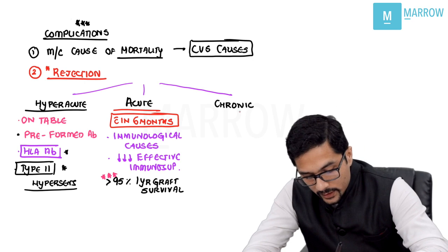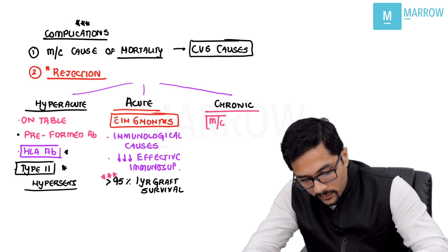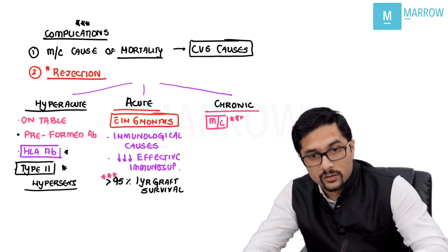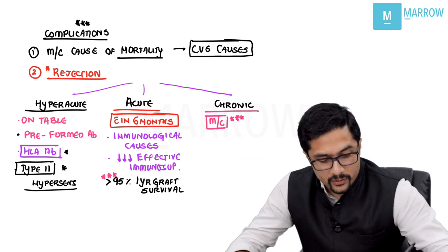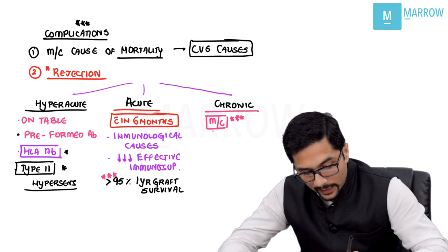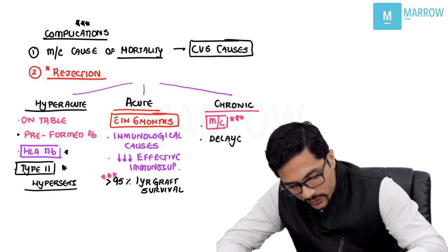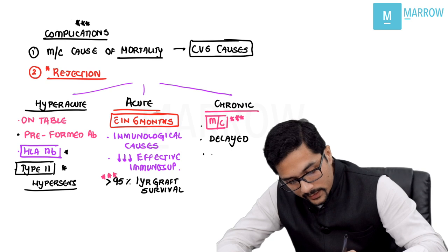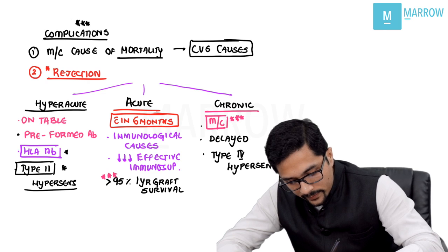Chronic rejection is now the most common renal rejection — this question has also been asked. It is a delayed type of rejection, and because it is delayed, it is a type 4 hypersensitivity reaction.